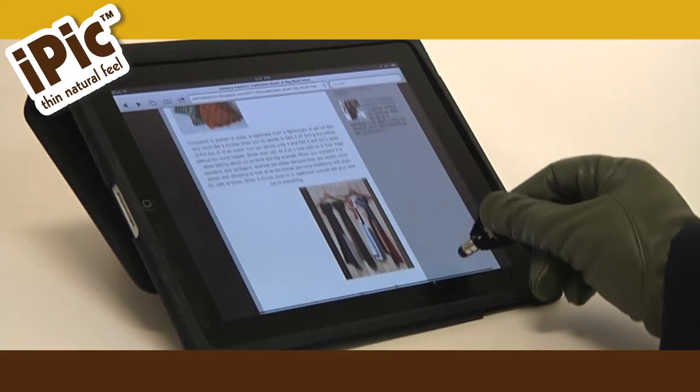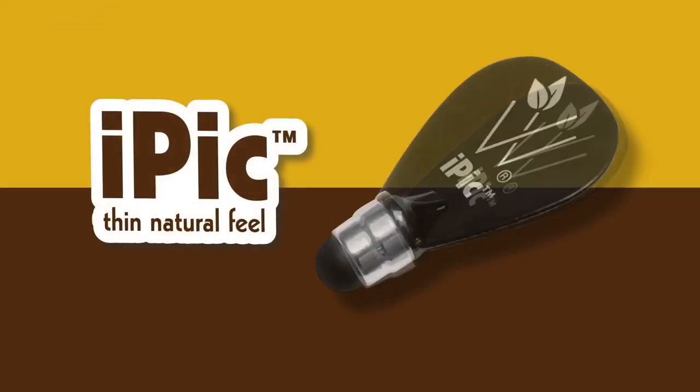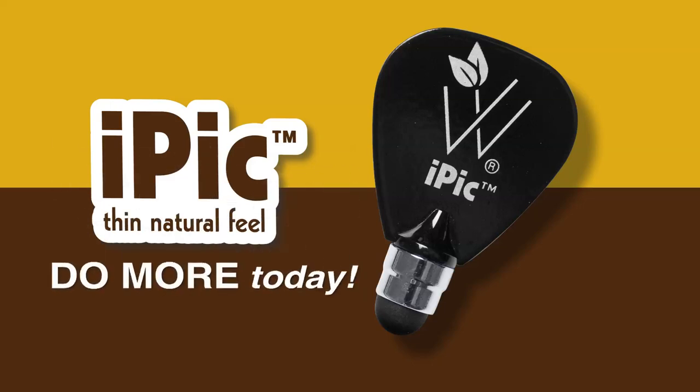The iPick is compatible with all of your favorite touchscreen devices. With so many options, how will you use the iPick? Do more with the iPick today!